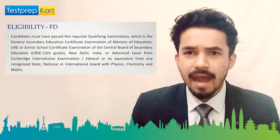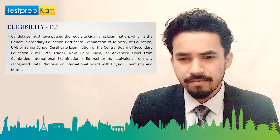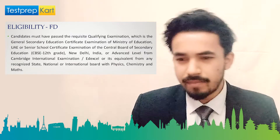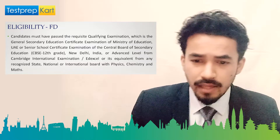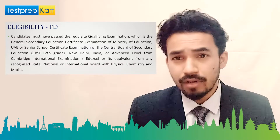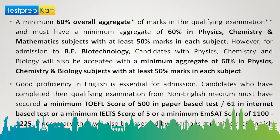If you're targeting BE in Biotechnology, Maths will be replaced by Biology. Candidates must have passed the qualifying examination — which is the General Secondary Education Certificate Examination of the Ministry of Education UAE, or the Senior School Certificate Examination of the CBSE (Class 12), New Delhi, India. This board can be CBSE, state board, Edexcel, or Cambridge — any board of international or national repute. You need to pass with at least 60% overall, having at least 50% in Physics, Chemistry, and Mathematics.